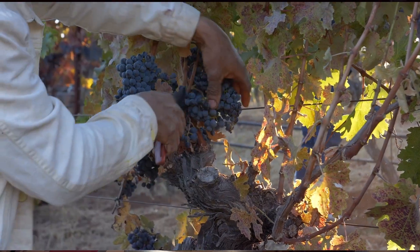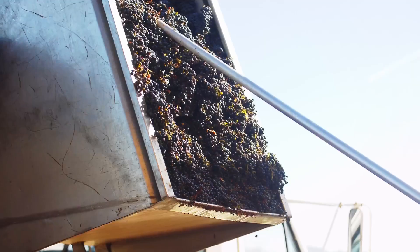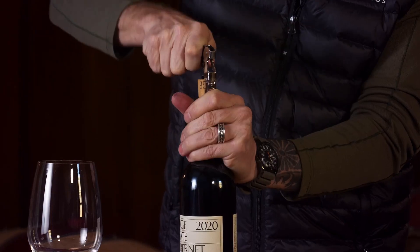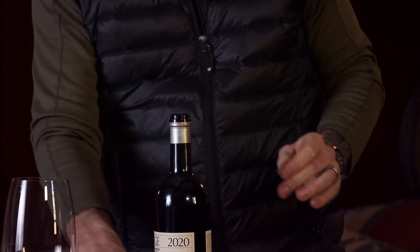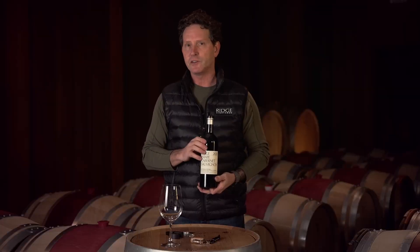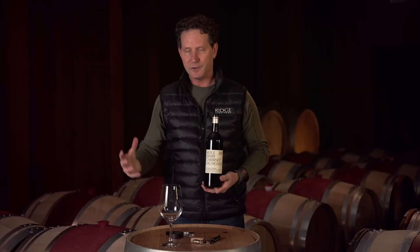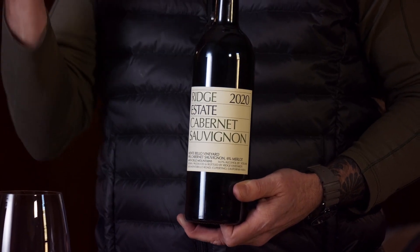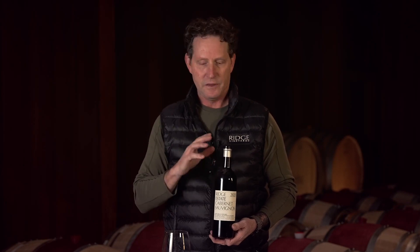There are a couple of dozen individual lots that we pick separately, ferment separately, and then create this blend. The soils on this mountain are fractured limestone, but beneath this we have decomposed Franciscan green stone, which was uplifted from the seabed millions of years ago. It really incorporates this lovely minerality and mouthfeel.